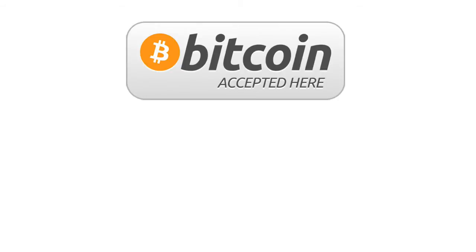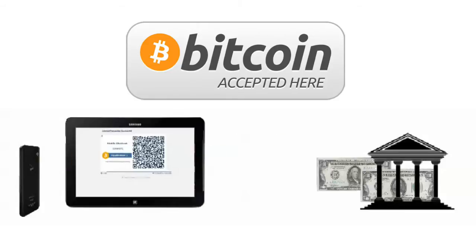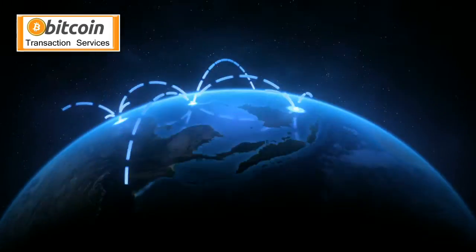Customers pay in Bitcoin, but you'll receive regular money. So, even if you don't understand or want to keep Bitcoin, you don't have to, and you'll still be able to access the ever-growing digital currency markets.